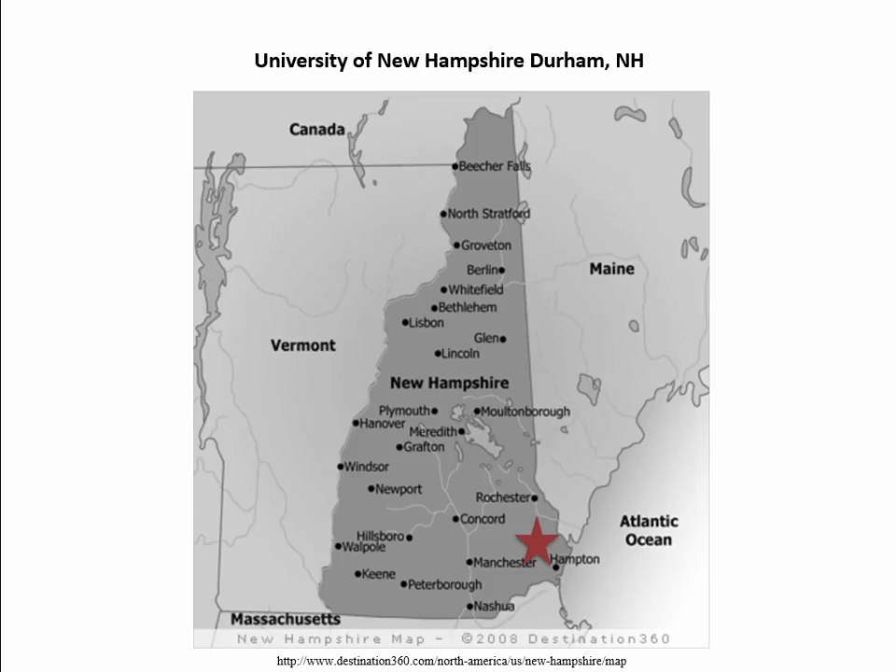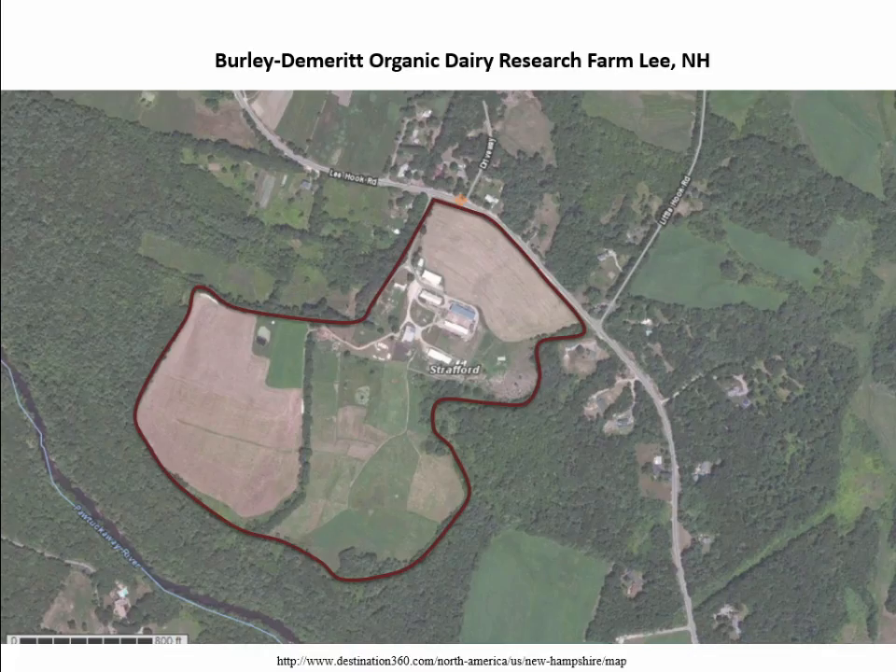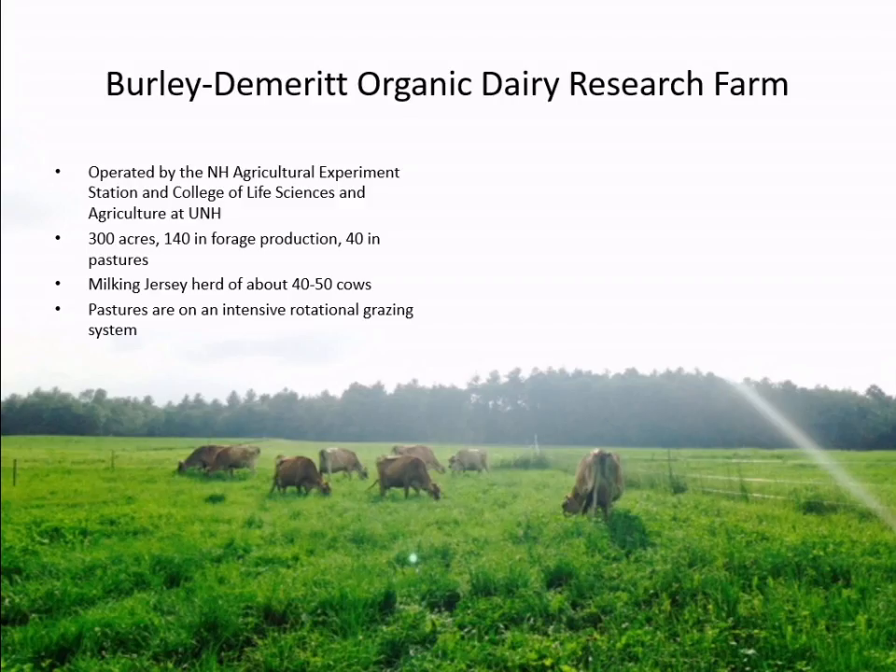The University of New Hampshire is located in Durham, New Hampshire, right on the seacoast about an hour north of Boston. Our organic dairy facility is called the Burley Demerit Organic Dairy Research Farm in Lee, New Hampshire, about a 10-minute drive from Durham. It's operated by the New Hampshire Agricultural Experiment Station and UNH's College of Life Science and Agriculture. We have about 300 acres — 140 in crop production and 40 in pastures — with a milking Jersey herd ranging from about 40 to 50 cows, and our pastures are on an intensive grazing rotational system.